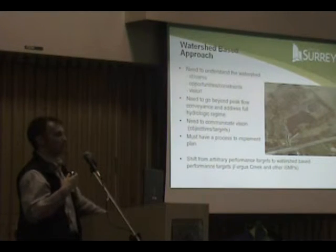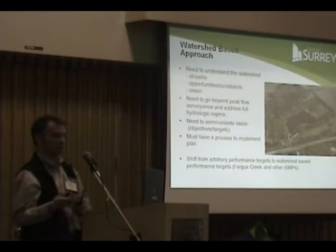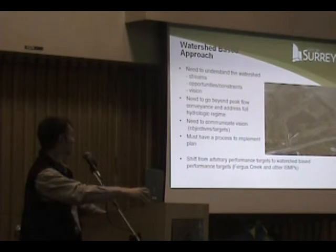When it's development, we know that we have to do it through the development process. This is our chance to make the change to protect the watercourse.